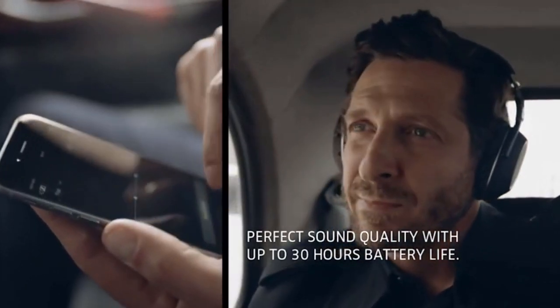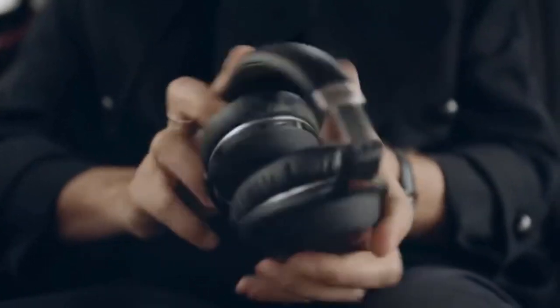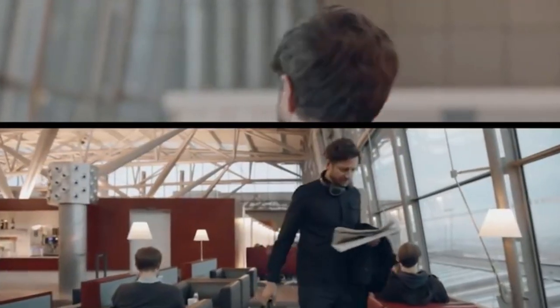The first thing I want to look at are these Sennheiser headphones. There are some really interesting things happening here in terms of signifiers, feedback, comfort, and ergonomics. These are really, really well done in terms of ergonomics, so let's talk about this for a second.